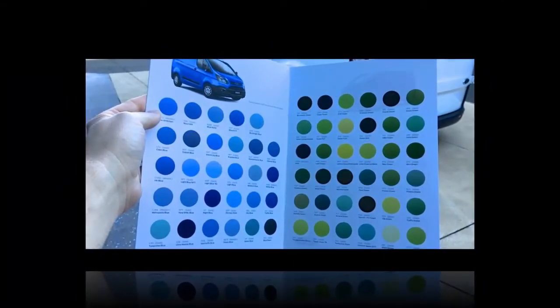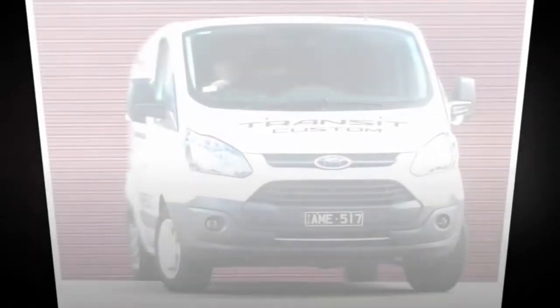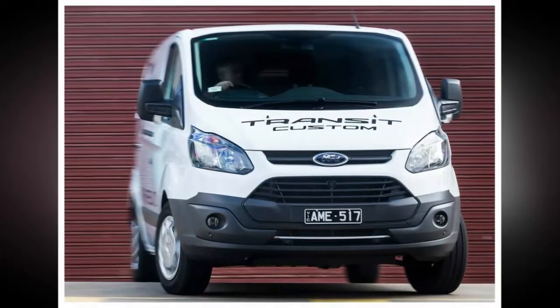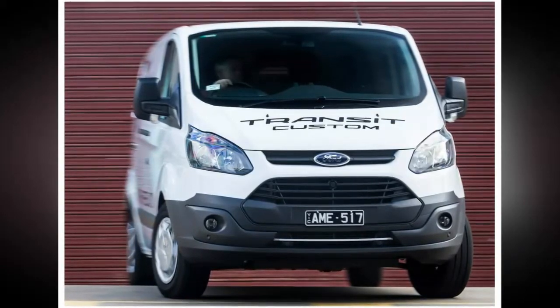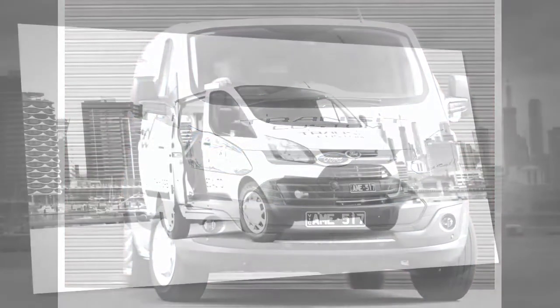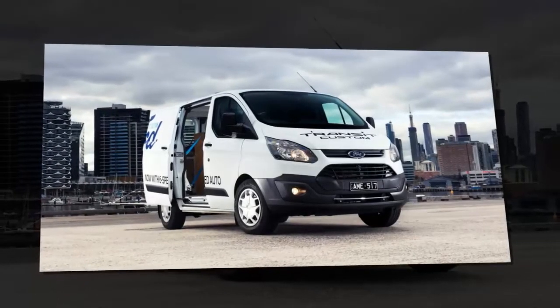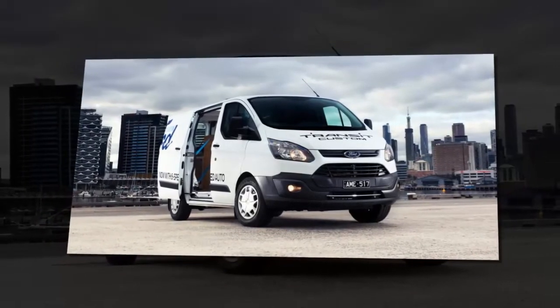That left leg of yours can rest once more — no more clutch depressions for you. It's more to do with the statistics around buyer preferences in the van segment. Ford reckons that 60% of purchasers, often major fleet operators, are looking for an automatic transmission when buying a parcel shuttle, and that should help it see a big jump in sales for the new Transit Custom Auto.